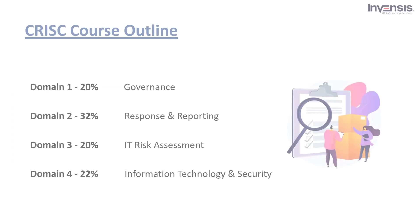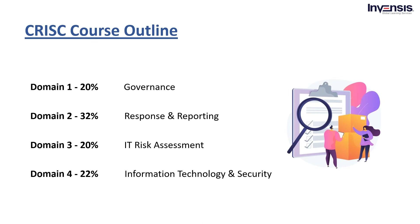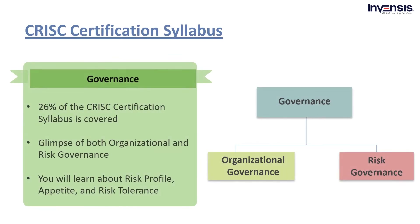CRISC certification syllabus. The CRISC course is divided into four major domains. The main reason to choose them is to test your expertise in the four work-related domains. The details of each domain with its percentage of difficulty are: Domain 1, Governance, 26%. Domain 2, IT Risk Assessment, 20%. Domain 3, Risk Response and Reporting, 32%. Domain 4, Information Technology and Security, 22%.